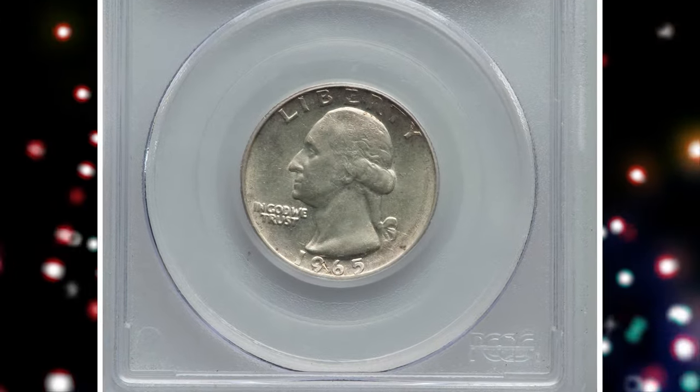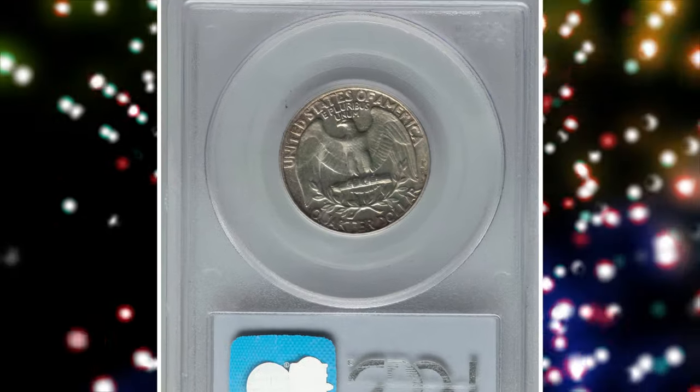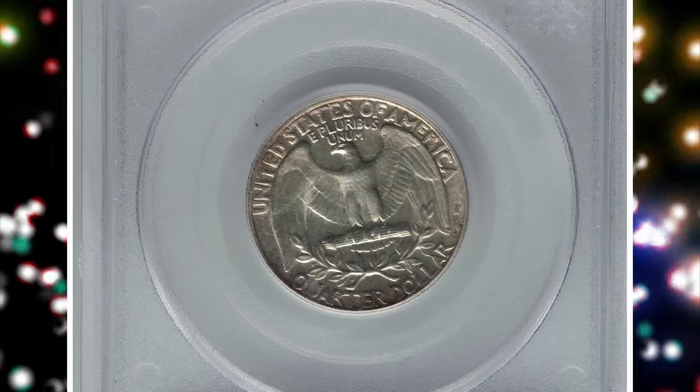1965 Washington Quarter struck on a silver planchet — a highly sought-after error quarter. Errors of this type are rare.